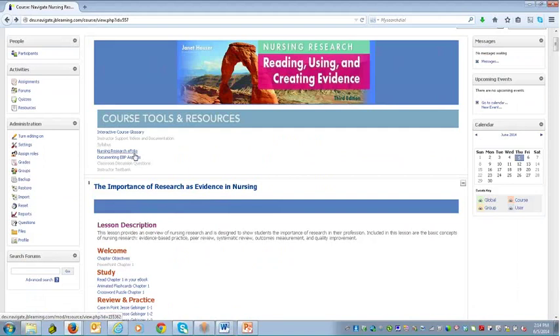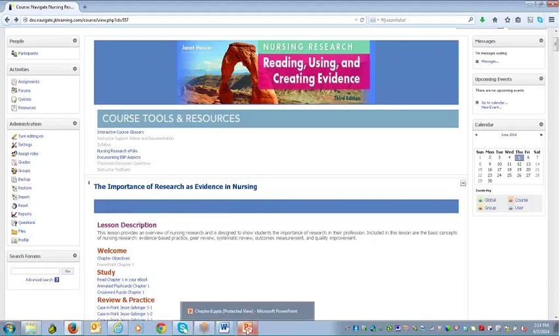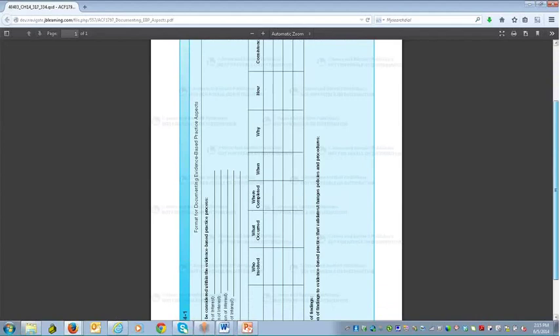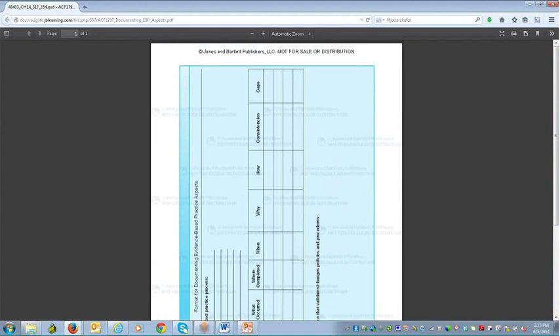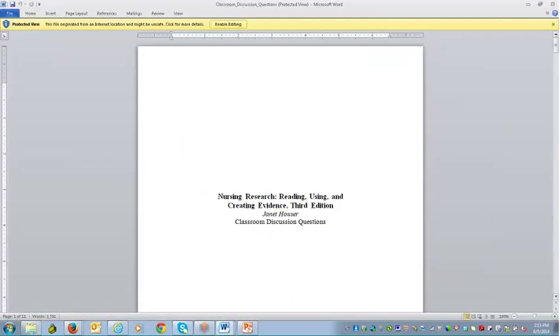There's a document tied to this text documenting evidence-based practice aspects — a very easy-to-use document taken directly from the text. It's something students would lean on quite a bit and instructors may want to utilize as part of various tasks and assignments. We also have classroom discussion questions available as a Microsoft Word document — additional content available only to the instructor, with the ability to use those as needed, right within the course.